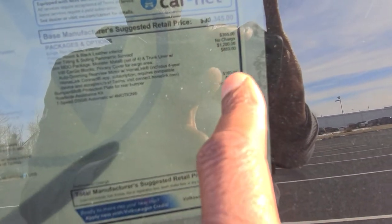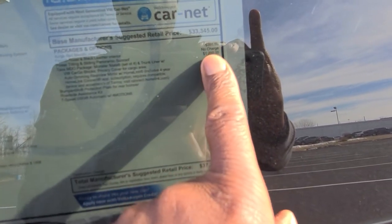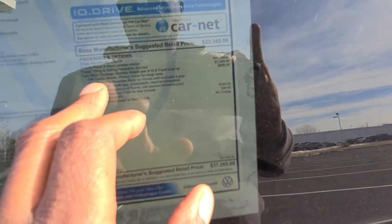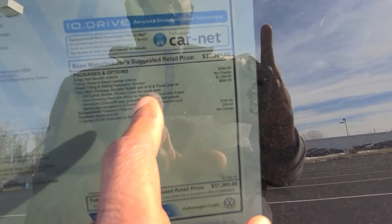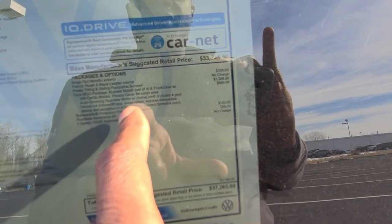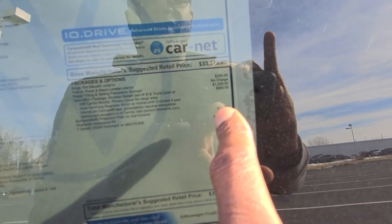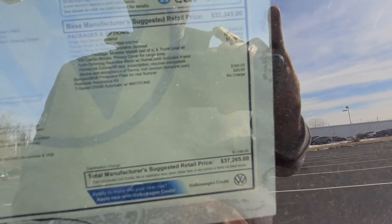The extras are $395 for the King's Red Metallic paint, $1,200 for the power sliding sunroof, $880 for the MDO package which includes monster mats, a trunk liner with cargo blocks, a privacy cover for the cargo area, the auto-dimming Homelink mirror, and the four-year Homelink subscription. This one also has a bumper dillo for $160 and $90 for the roadside assistance kit, bringing you to $37,625.